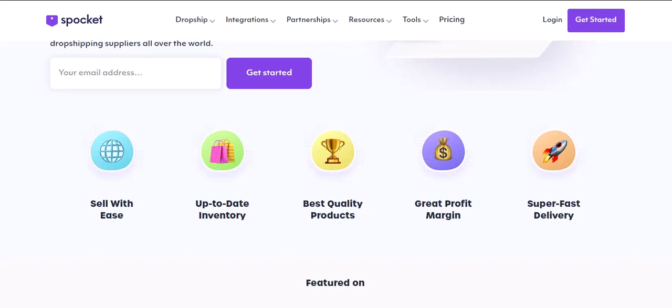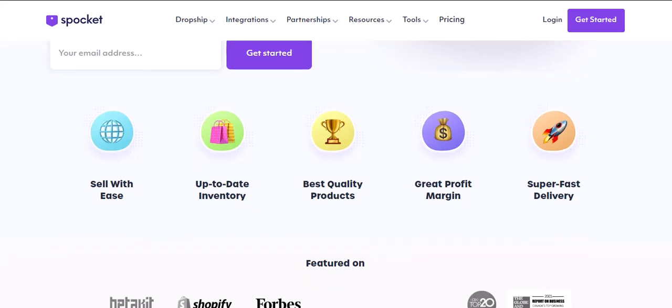Sounds like a dream come true, for a price, right? Well, hold on a second. The good news is Spocket actually offers a free plan. It's a great way to test the waters and see if dropshipping and Spocket are a good fit for you.